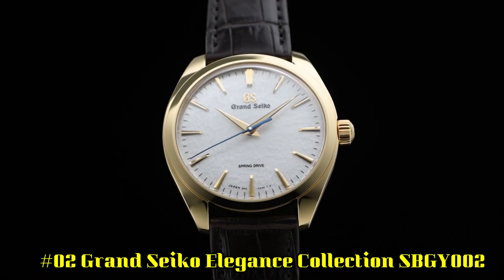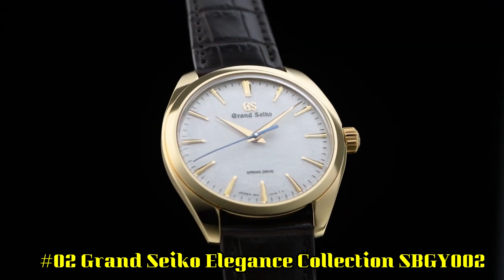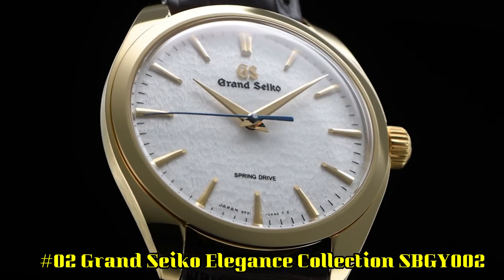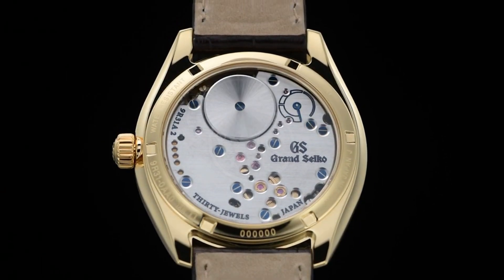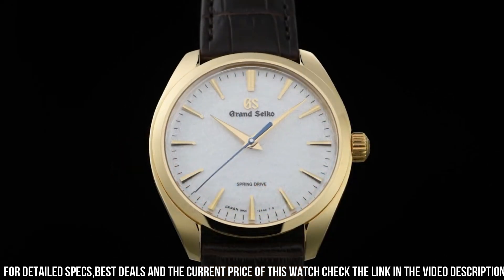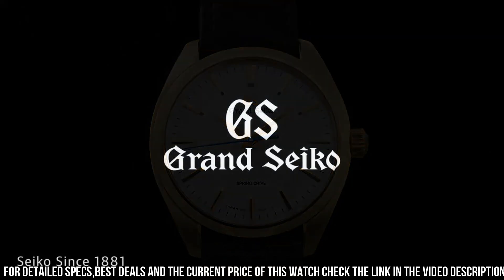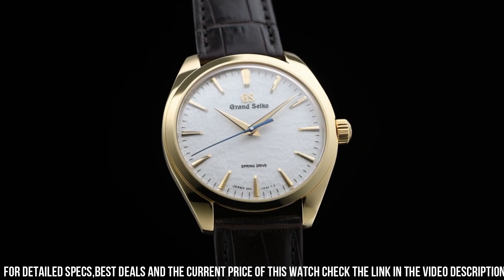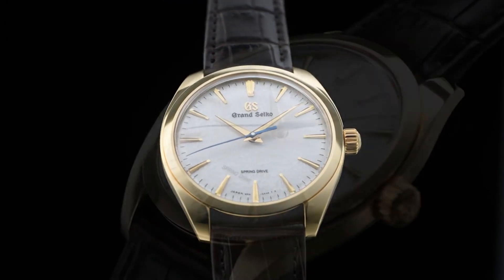Number 2: Grand Seiko Elegance Collection SBGY002. Power reserve: approximately 72 hours (3 days). Accuracy: plus 1 second per day, plus 15 seconds per month average. Water resistance: splash resistant. Magnetic resistance: equipped. Weight: 92.0 grams. Other features: 18-carat yellow gold clasp, 30 jewels, case back with lion emblem, power reserve display, screw case back, see-through case back, stop second-hand function.